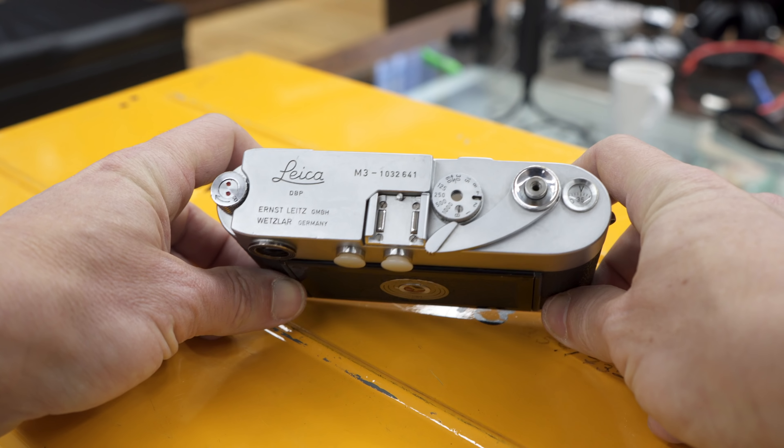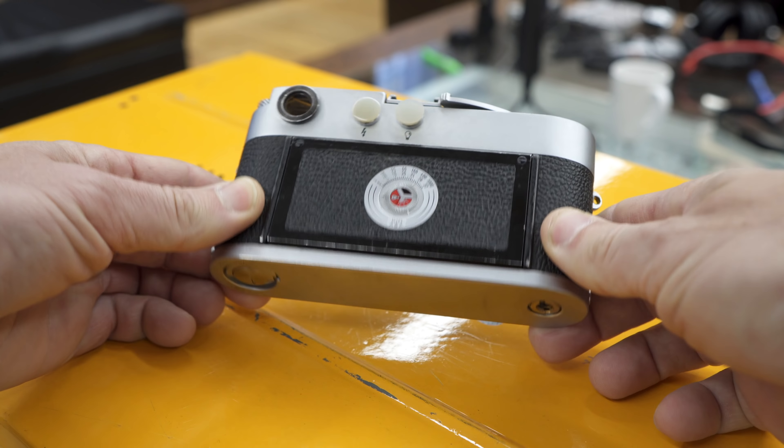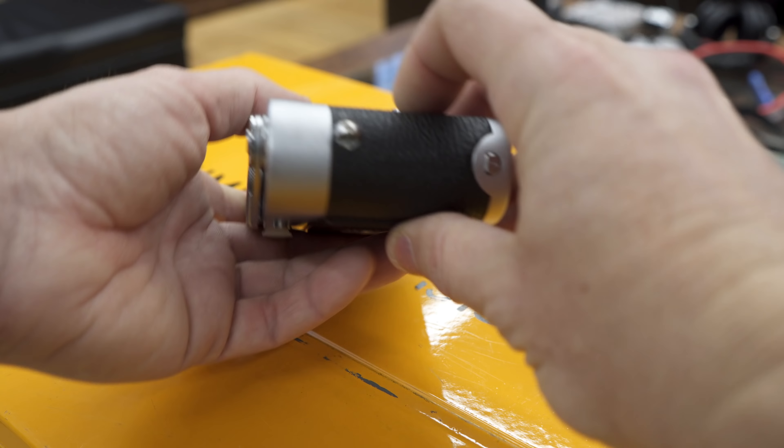Those are the three main things: optical condition, mechanical condition, and cosmetic condition, each rated on a five-star scale. So how would you actually rate something five stars? Five stars would be fully new or unused, or fully refurbished. But basically we never give five stars for any products. Even with totally refurbished items, some spare parts are no longer available, so we can give only four stars. That Leica M3 that was listed recently is another example.